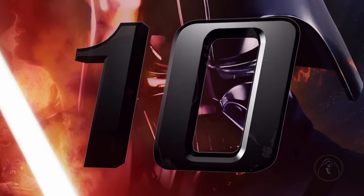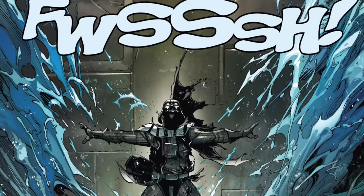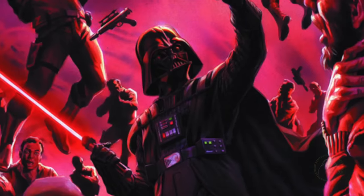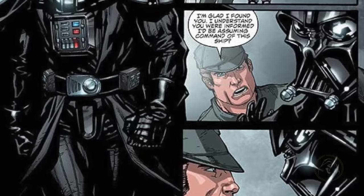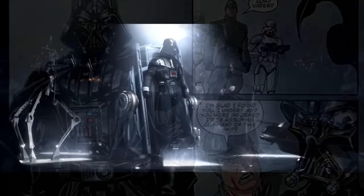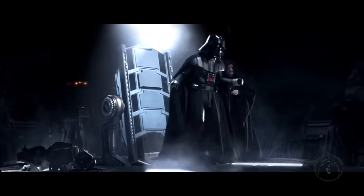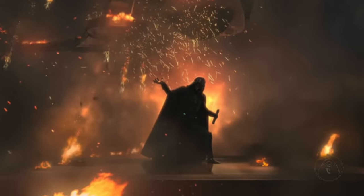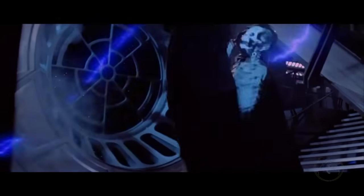Fact 10: Strength. Saving my favorite for last — despite all the drawbacks and pain, the suit gave Vader inhuman strength. With the aid of his powerful Force abilities, he was an unstoppable force. He could tweak the mechanics in his body to give him more or less physical force. In the novel The Rise of Darth Vader, he talks about tweaking his forearms and hands to the point of being able to crush the impenetrable hilt of his lightsaber. Lifting a human straight over his head? No problem.